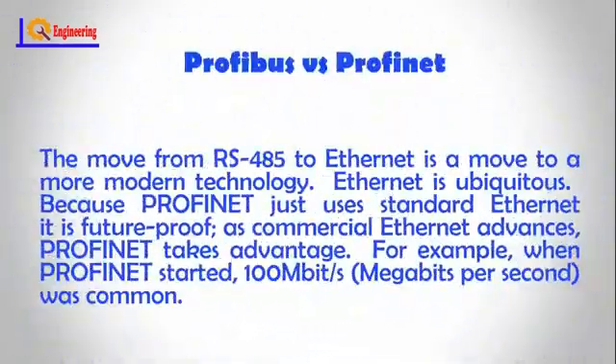The move from RS485 to Ethernet is a move to a more modern technology. Ethernet is ubiquitous. Because Profinet uses standard Ethernet, it is future-proof. As commercial Ethernet advances, Profinet takes advantage.